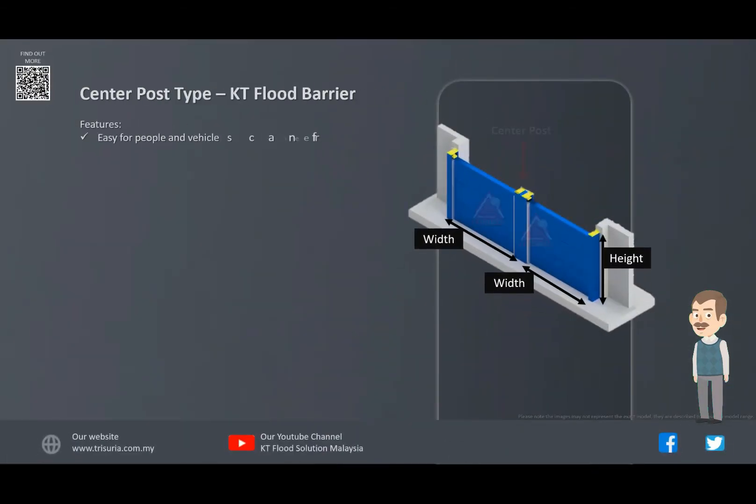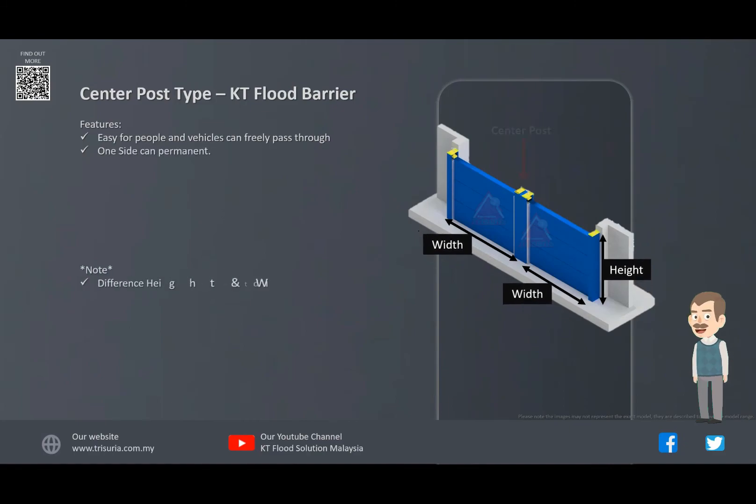KT Flood Barrier with center post type. Features of the center post are easy for people and vehicles to freely pass through while another side can be permanently fixed.